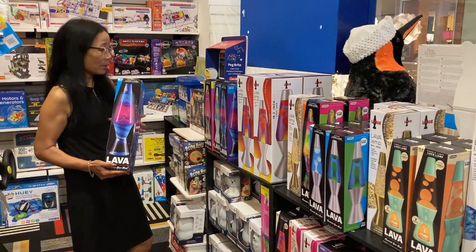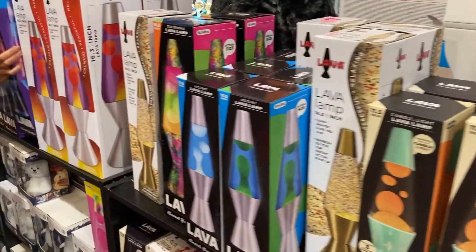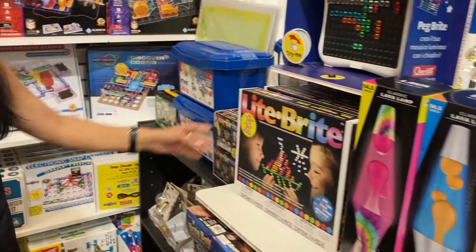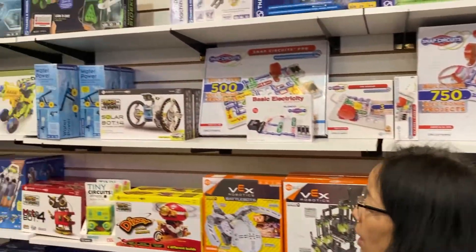We have a lot of lamp and tons of different colors. We have a lot of plastic, and some are little fun colors. We also have a Light Bright, Connects, and all the science kits.